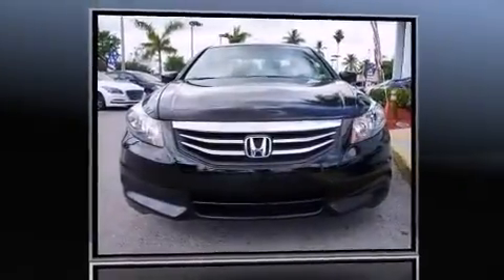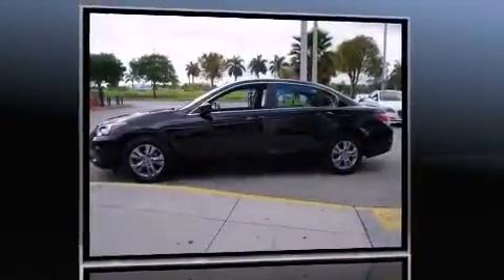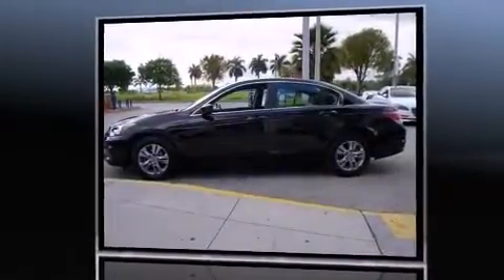Introducing the 2012 Honda Accord. With fewer than 35,000 miles on the odometer, this four-door sedan prioritizes comfort, safety, and convenience.